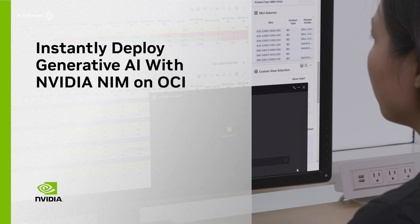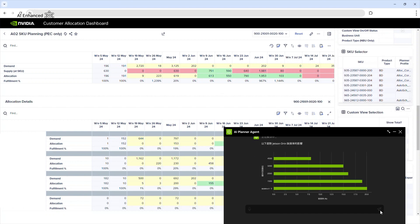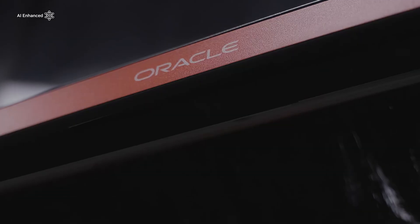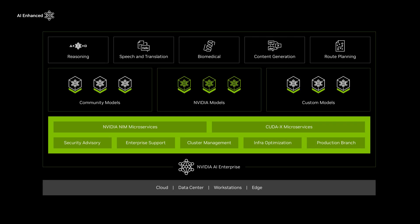Enterprises are looking to tap into generative AI to gain a competitive advantage and drive innovation. To support them, NVIDIA and Oracle have partnered to simplify adoption, expanding access to accelerated computing in the cloud, and supporting demanding workloads with the NVIDIA AI Enterprise Platform.